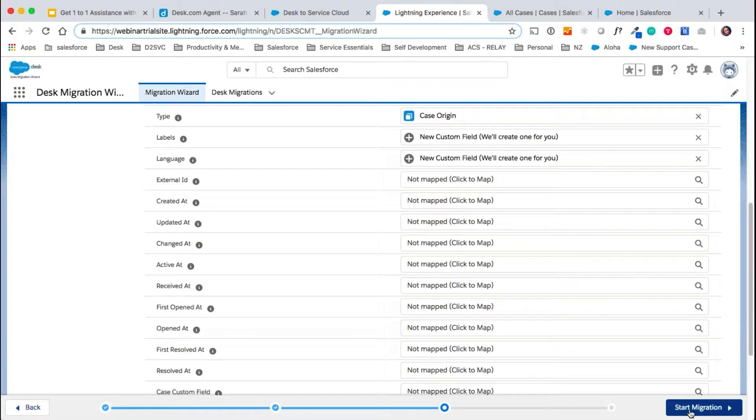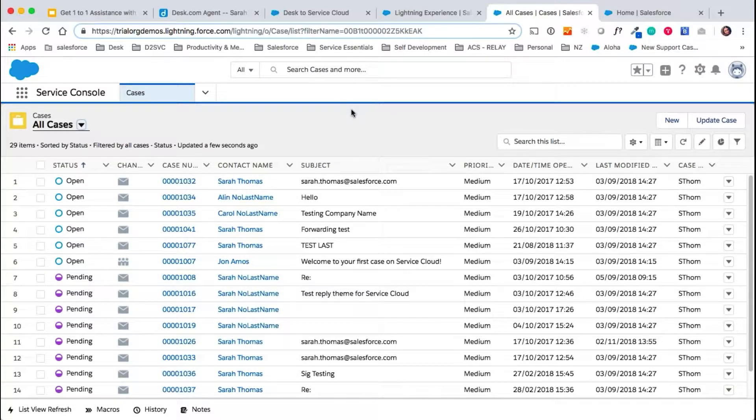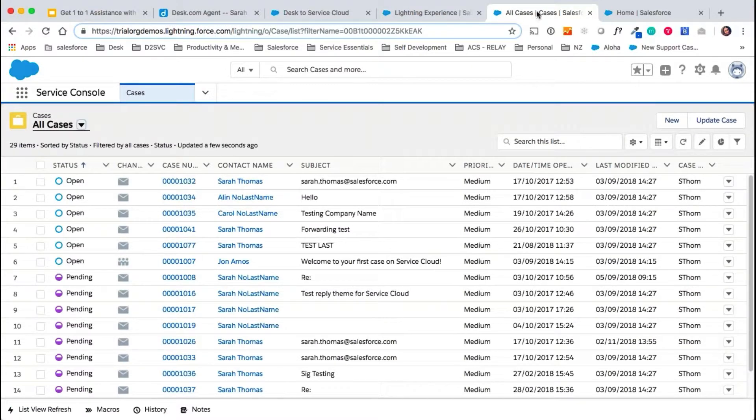We already have a test site ready to go with migrated data, so let's swap over to that right now. With the MEM package, we would continue by configuring Desk's setup for you in Service Cloud. With the DTM package, once this migration is complete, we would be able to trigger a reset password link to you to log into your new trial with your data. So let's look at what Service Cloud looks like. This is the service console — this is the equivalent of the agent panel in Desk, and this is where you will do most of your work from Service Cloud.